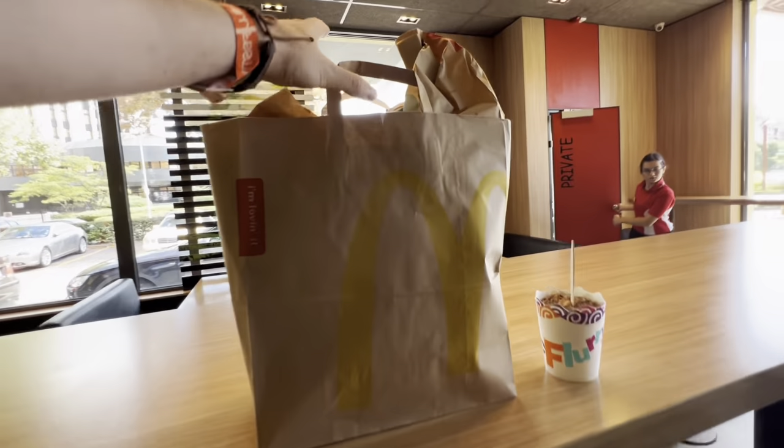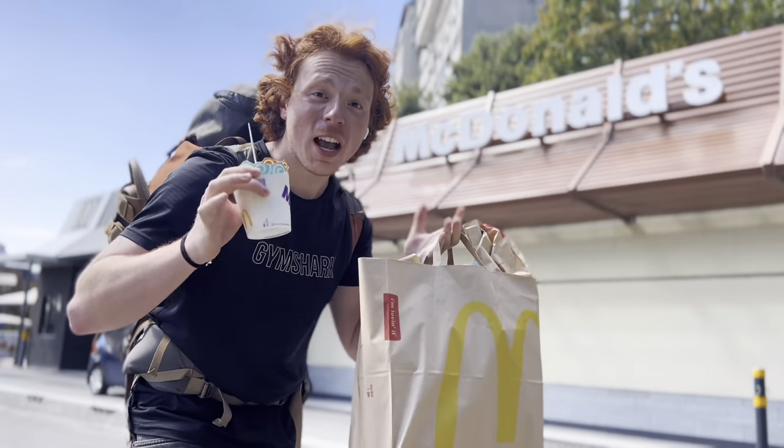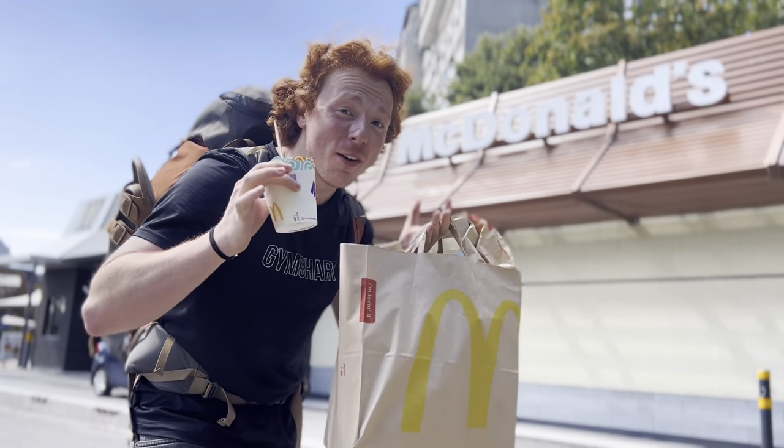Our McDonald's menu is finished, so we're going to walk this back to the apartment and taste what a Bulgarian McDonald's is like. Now that I have easily the largest McDonald's order I've ever attempted to eat, it's time to head back to the Airbnb.